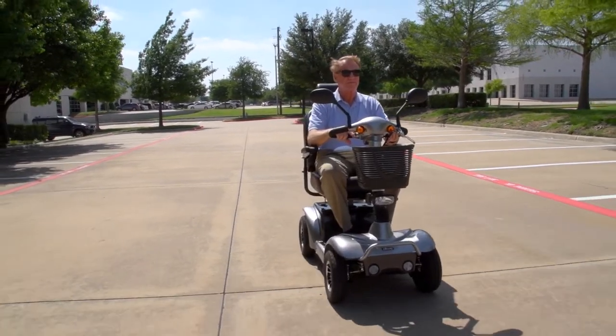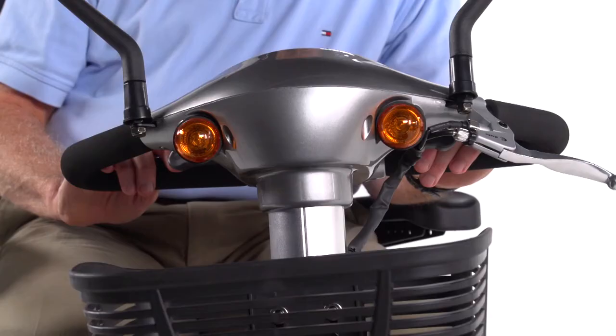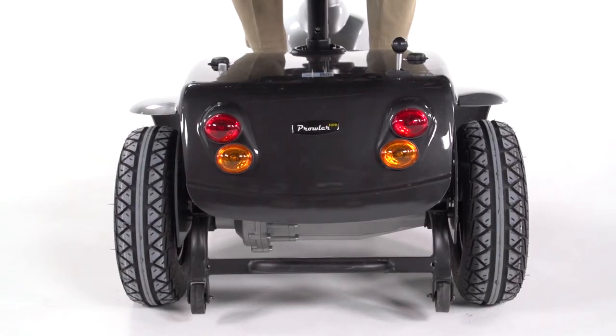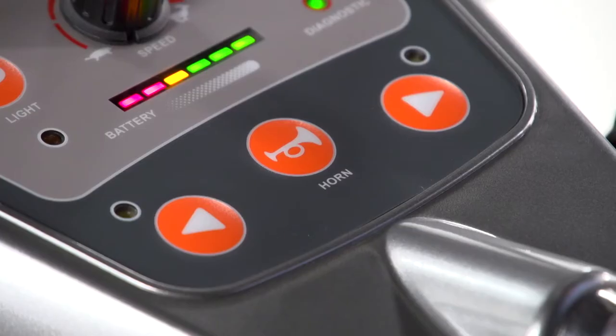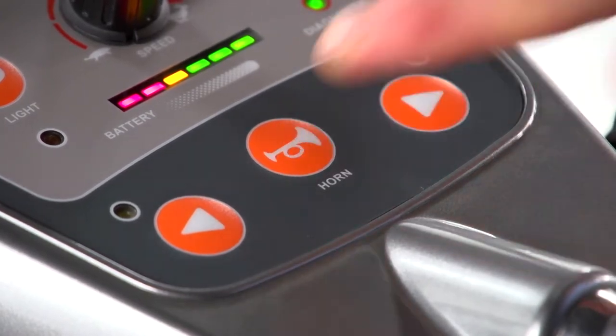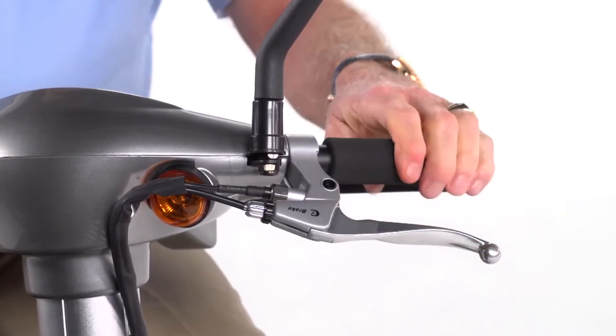The Prowler is also designed with safety in mind, with a headlight for nighttime visibility, front and rear turn signals, hazard lights, parking lights, and dual rear view mirrors for even greater safety. Plus a horn to let others know you're there. The Prowler even includes a hand operated brake for emergency stops.